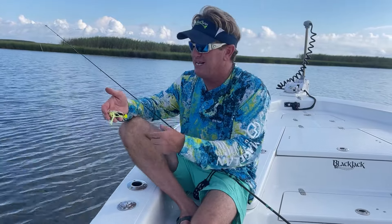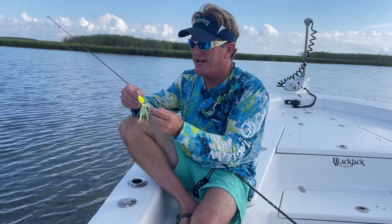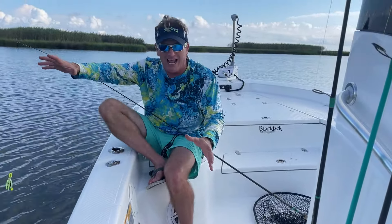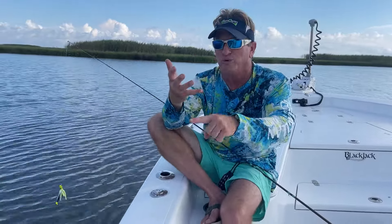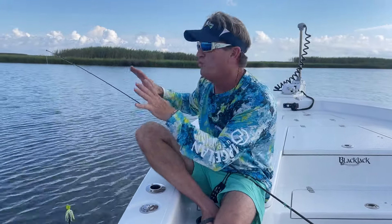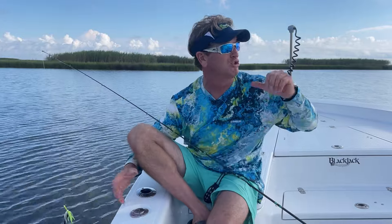This bait displaces and pushes a whole bunch of water, vibrates really aggressively, and that'll make these fish come up and eat it. The reason I'm saying all of this is that when you go out, not everything works out the way it's planned. Whether it's a charter, a tournament, or just a day trip — you've got to put that equation together: what is the wind doing, how fast is the tide moving?